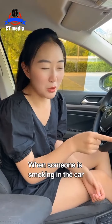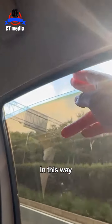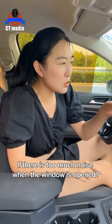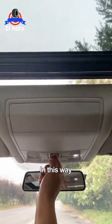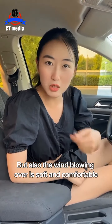Third, when someone is smoking in the car, open the window at their location by just two fingers wide. In this way, the outside of the car acts like a range hood and the smoke is constantly sucked out. Fourth, if there is too much noise when the window is opened, open one window halfway, keep other windows closed, then open a third of the skylight. Not only is the noise small, but the wind blowing in is soft and comfortable.